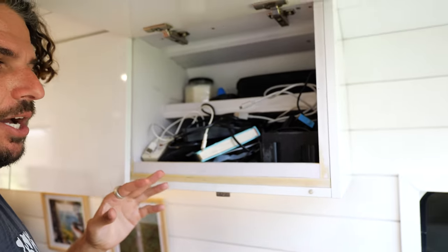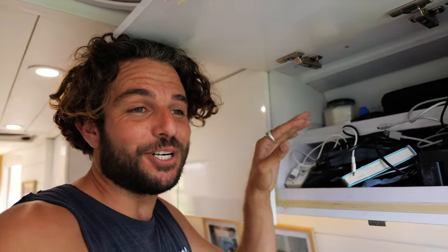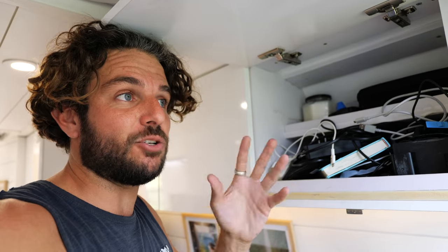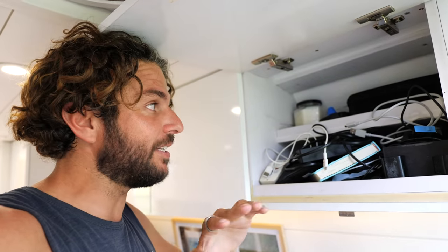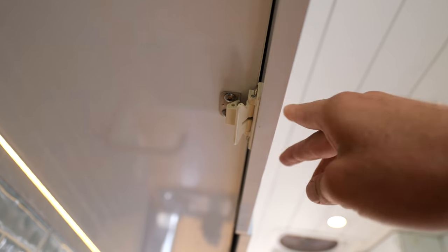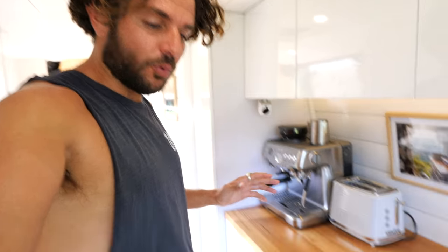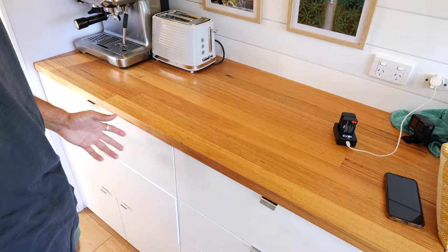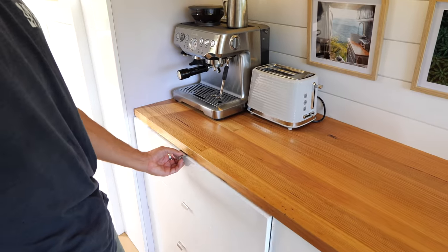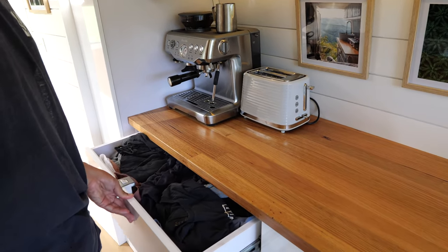This is my electrical cords and charging cupboard. I have two USB ports mounted in there so I can charge in there. That's where all my camera gear, electrical items, and all those cables that normally make such a mess live. And with the overheads, the latches are how they stay shut.